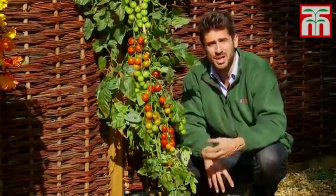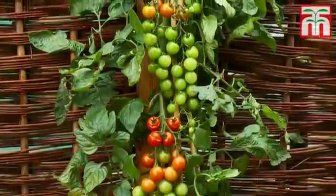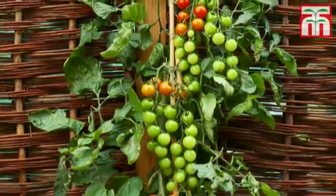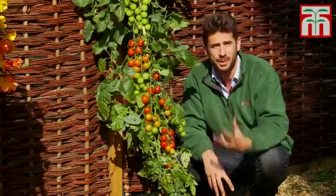These tomatoes come in at 10.2 on the Brix scale, which means they're sweeter than any tomato you can buy in the supermarkets. The flavour is sugary yet tangy — some even describe it as full-bodied.